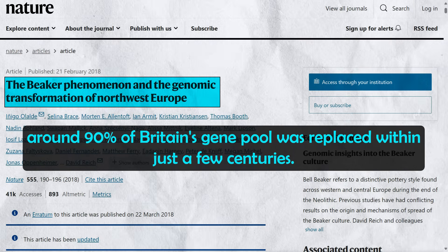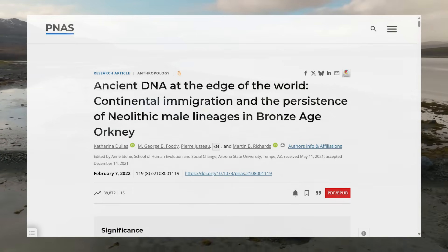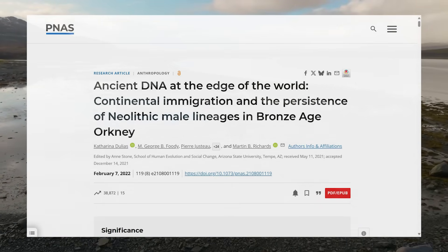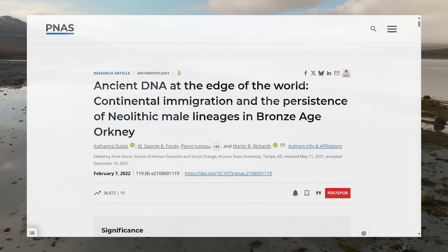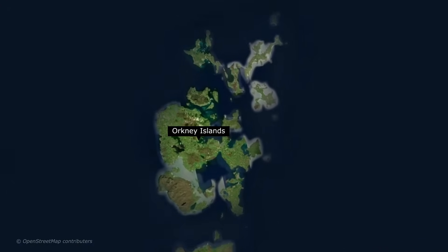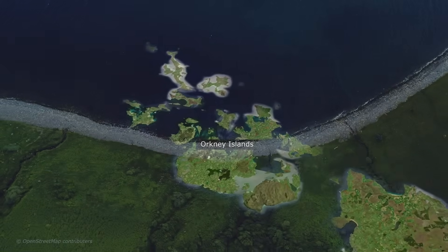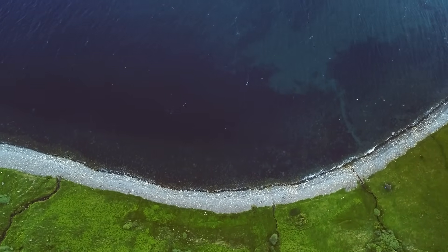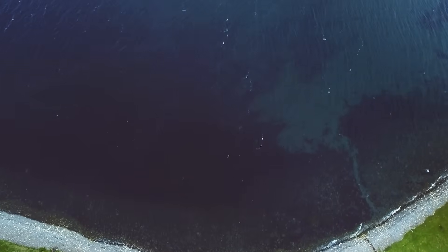There was some regional variation though. A 2022 study found that Orkney retained more pre-Beaker male lineages than mainland Scotland, with I2 remaining more common compared to other parts of ancient Scotland, yet Orkney still felt the influence of steppe ancestry from the Bell Beakers. Despite some regional variation, the Bell Beaker migration laid the genetic foundation from which later Celtic-speaking peoples like the Gaels, Picts, and Britons would emerge.